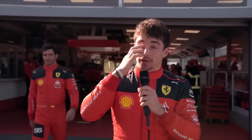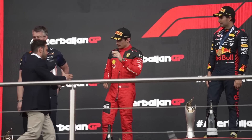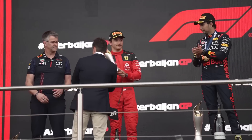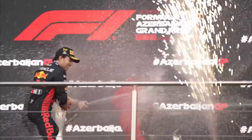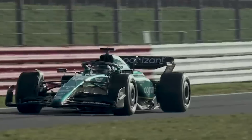Ferrari can be very happy with Friday. There were rumours going around that they were much kinder on their tyres, which could be attributed to the new floor. If this is the case, Ferrari's biggest race issues may be a thing of the past, as they might be able to run at a higher pace during the race for longer than they have in the past. Only time will tell and we will have to wait until Sunday to find out.